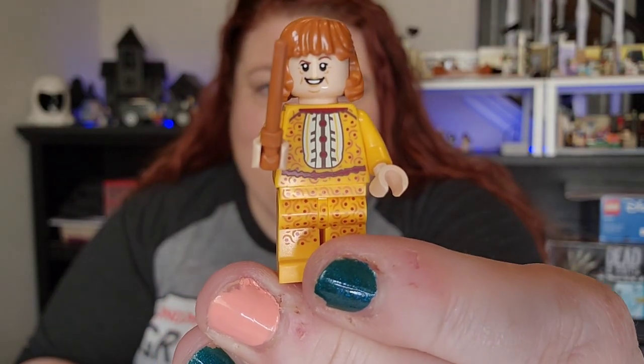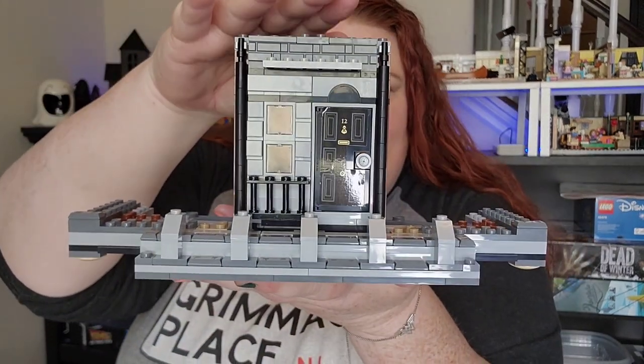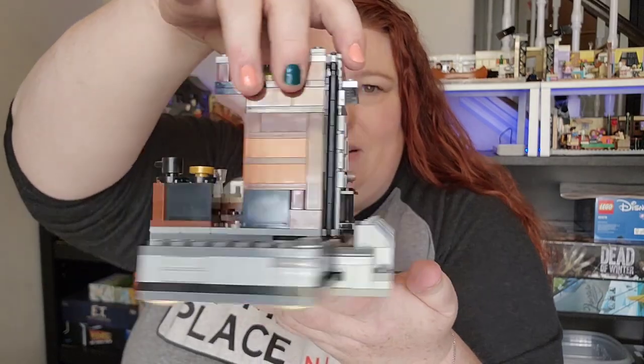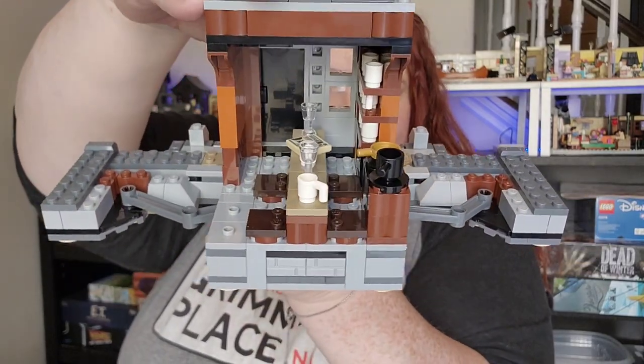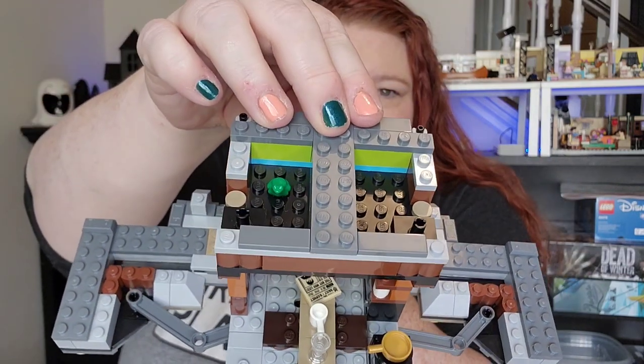We're on to bag three. Bag three brings us a Molly Weasley and a Crookshanks. We now have the front part of the building as well as a kitchen area and some stuff on the top.